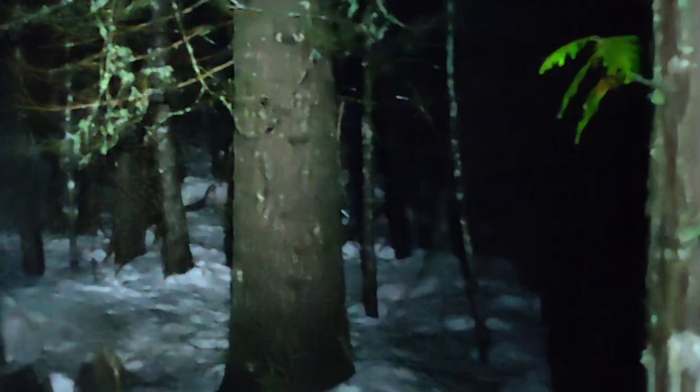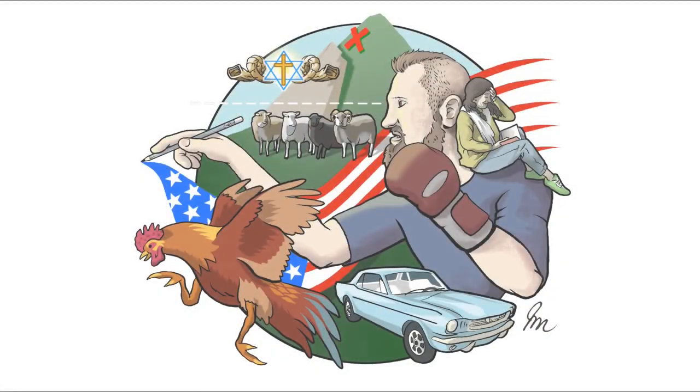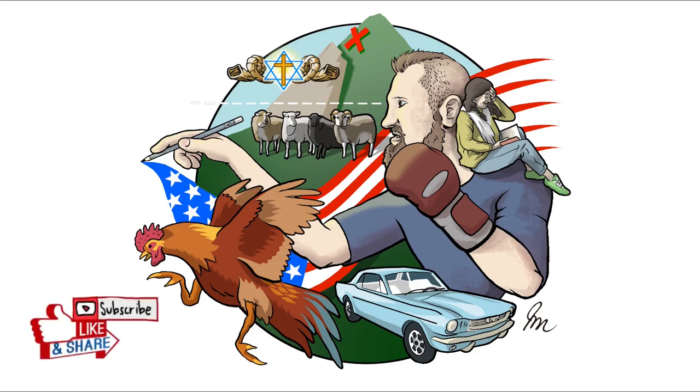Do you have anything to say, Em? Em is paralyzed. Made a very nice rooster piece. Please remember to hit the like and subscribe button below. Yahweh bless thee and keep thee. Yahweh make his face to shine upon thee and be gracious unto thee. Yahweh lift up his countenance upon thee and give thee peace.